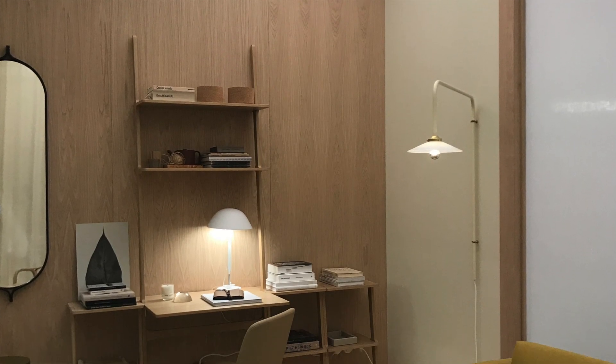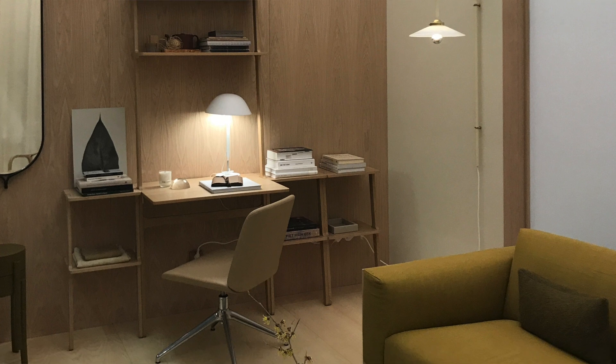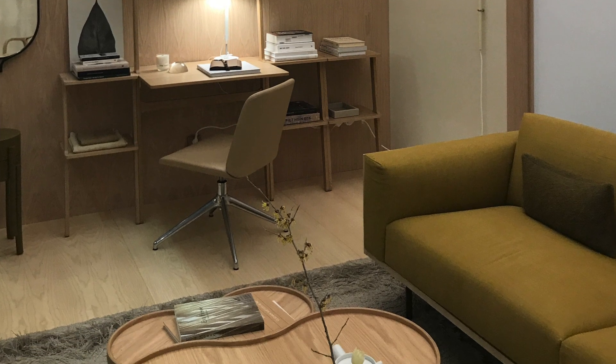For the Scandi look, it's better to have bright to mid-tone wood — like spruce, ash, birch, or oak — rather than dark wood. You can bring in wood furniture like tables, chairs, and cabinets, or decor pieces such as trays, balls, and sculptural objects.